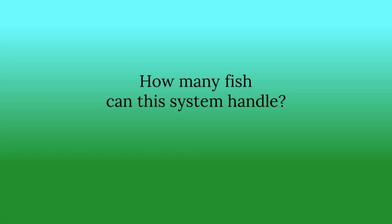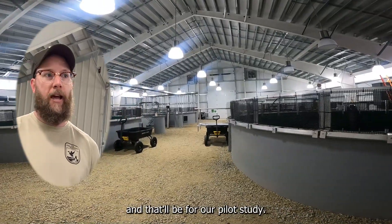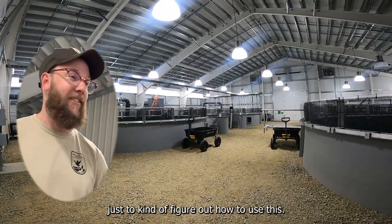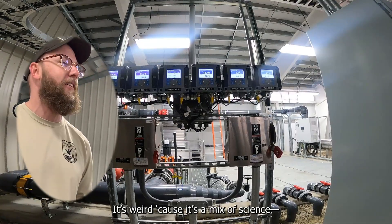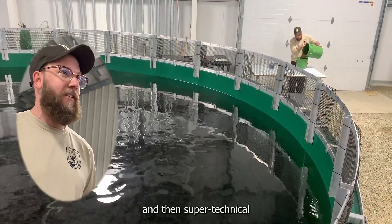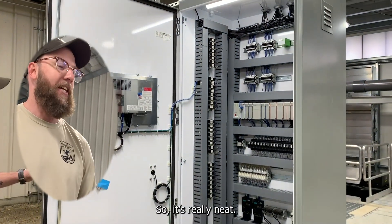How many fish can this system handle? Come June, we're going to have 280,000 fish a year — that'll be for our pilot study. Right now, we just wanted to put 60,000 in to figure out how to use this, because it's pretty technical. It's a mix of science — got to do all the calculations — a mix of just farming because we're taking care of fish, and then super technical because we have computers and everything else running the system.